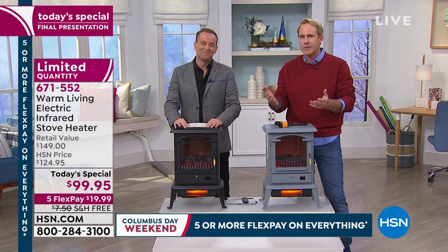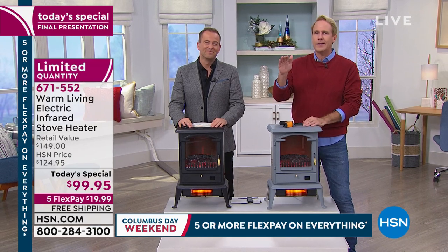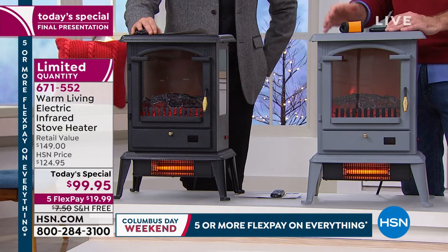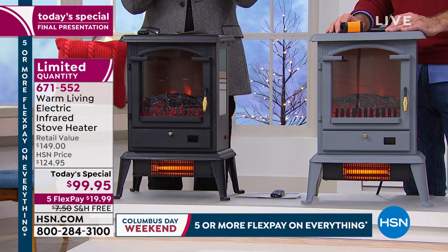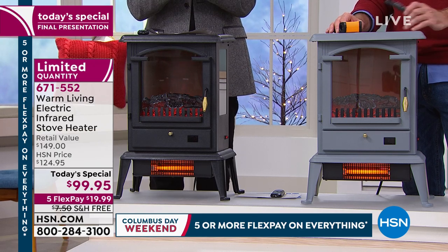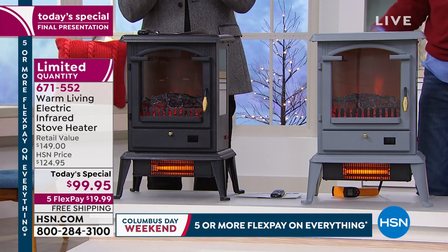You've got that extended return policy, which gives me peace of mind, and it should give you peace of mind as well. I love the idea that so many of you are getting one for yourself and then shipping one to a loved one. There's a million and one reasons to buy. The reality is there are too many of us — and perhaps loved ones — that spend the wintertime feeling cold. That is a real truth.